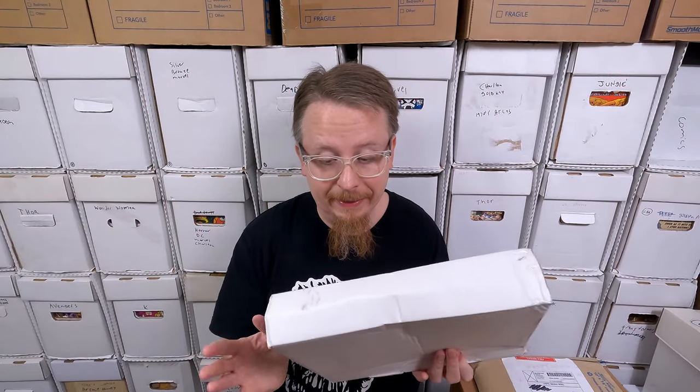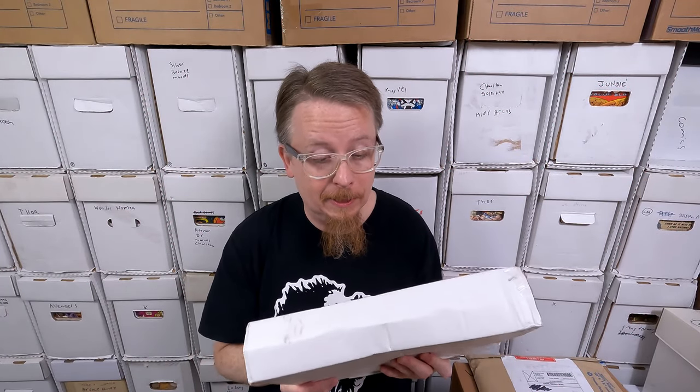This one's funny — I bought this last August and lost the package. I had no idea where I put it and just randomly found it, almost a year later. It's 10 comic books I paid $32 for. Let's open up and see what's inside.